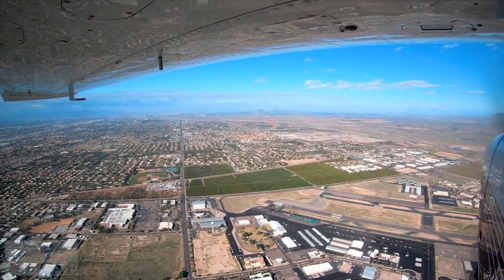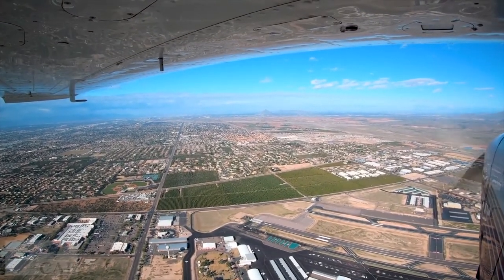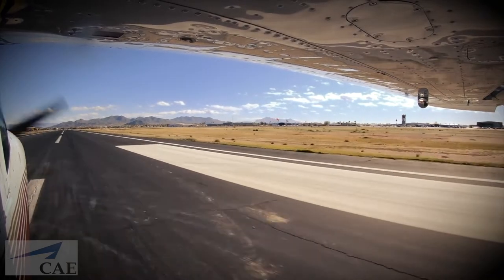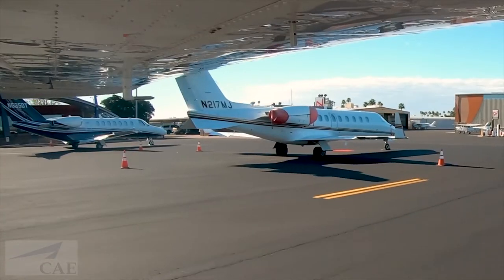One of the interesting things we see on our side with a lot of our crews is that because they're not so exposed to IFR, they forget that when they're going to an uncontrolled airport and they're flying IFR, they have to actually close that flight plan themselves.